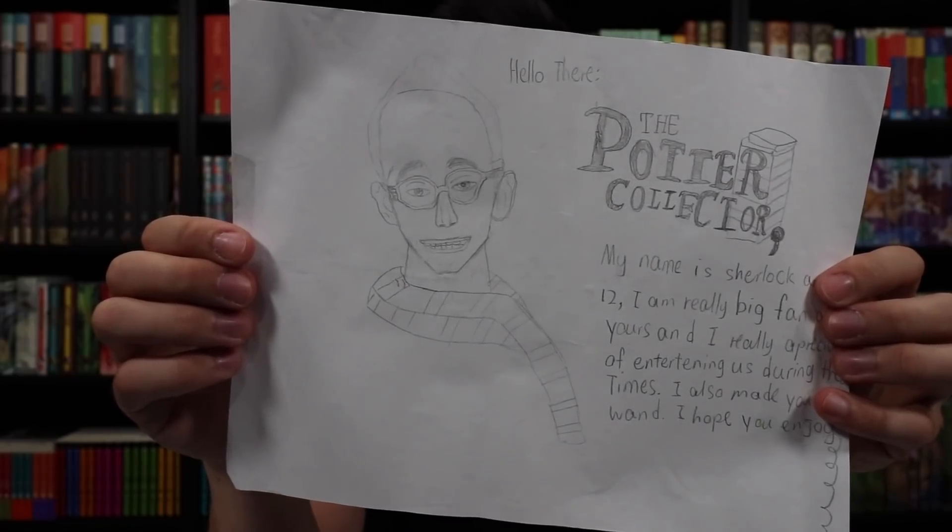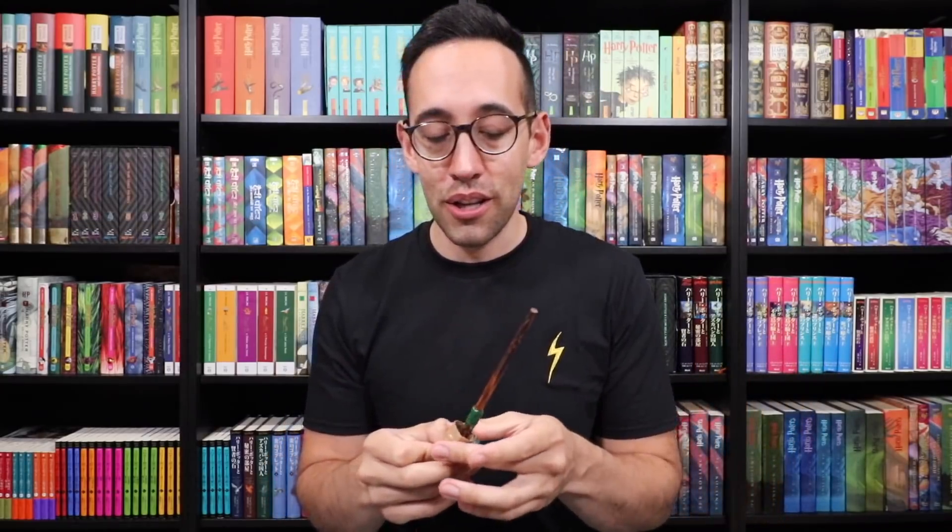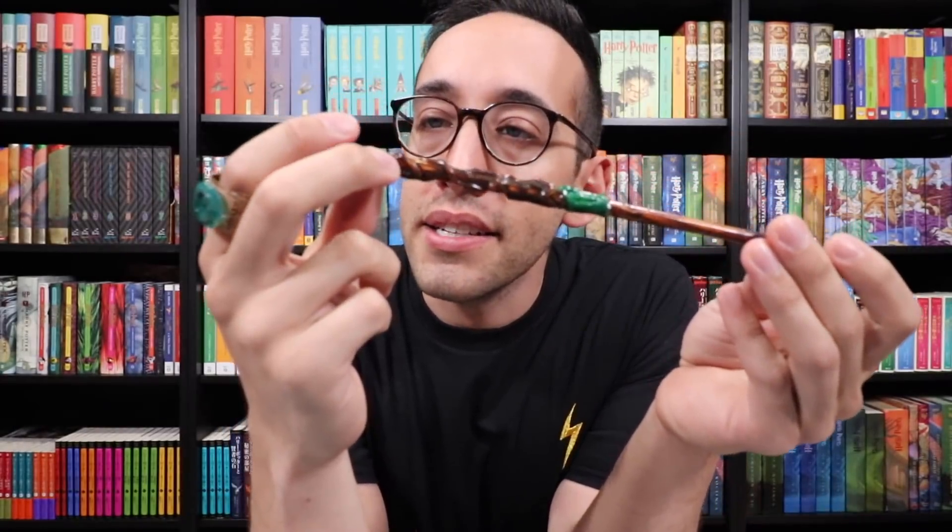We have something from California — it's another drawing of me! Hello there. My name is Sherlock and I'm 12 and a really big fan of yours. I made you a wand — hope you enjoy it. And we have Slytherin's ring here. Look at this wand — I love the creativity of this. Looks like he used a paper straw, perhaps. Very clever, well painted, looks like wood. Expelliarmus! Thank you so much for those items.